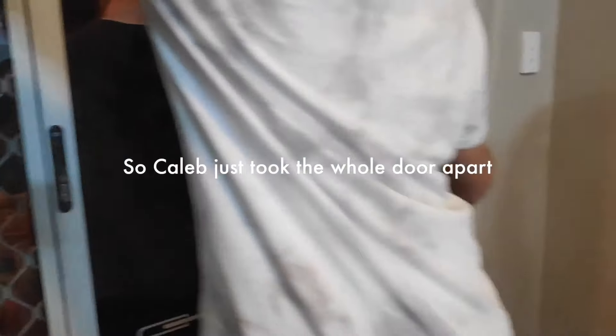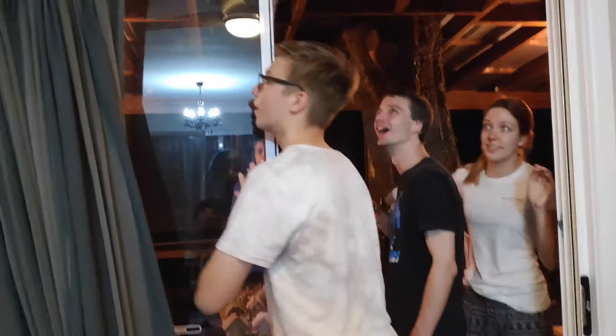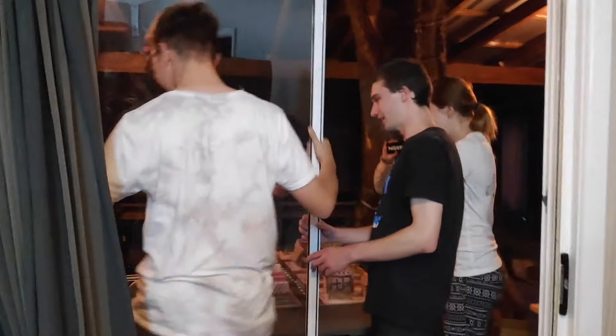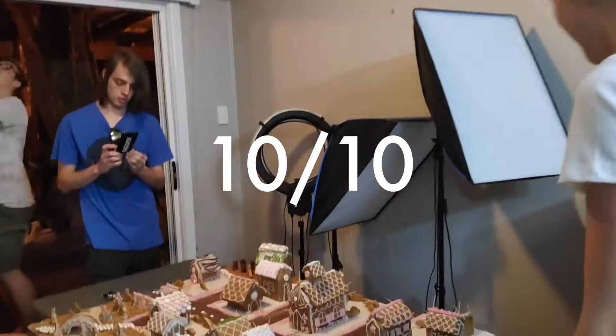Do we fit in the door? No. We don't fit in the door. Oh no — bring it back. We had to dismantle the whole door. Watch out for the Spider-Man. Can't bring it through there. If we couldn't take this off I would have cried. Let's put it down here for now.